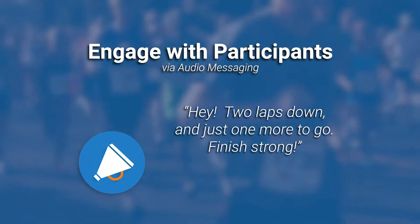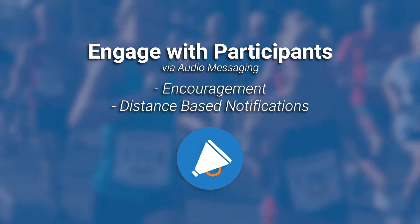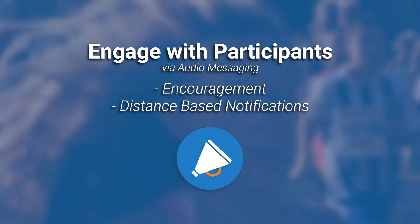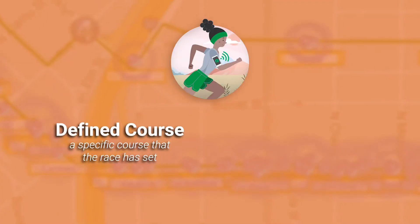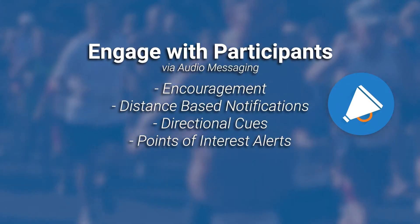For example, you might send an audio message like: 'Hey, two laps down and just one more to go — finish strong!' This provides encouragement and distance-based notifications to all of your participants as they reach milestones, whether they're running your defined course or using RaceJoy anywhere to run an undefined course.